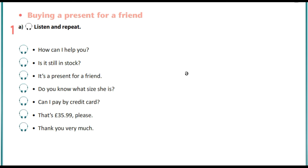Good day everyone. Listen to the sentences from the dialogue. How can I help you? Is it still in stock? It is a present for a friend. Do you know what size she is? Can you pay by credit card? That's £35.99, please. Thank you very much.